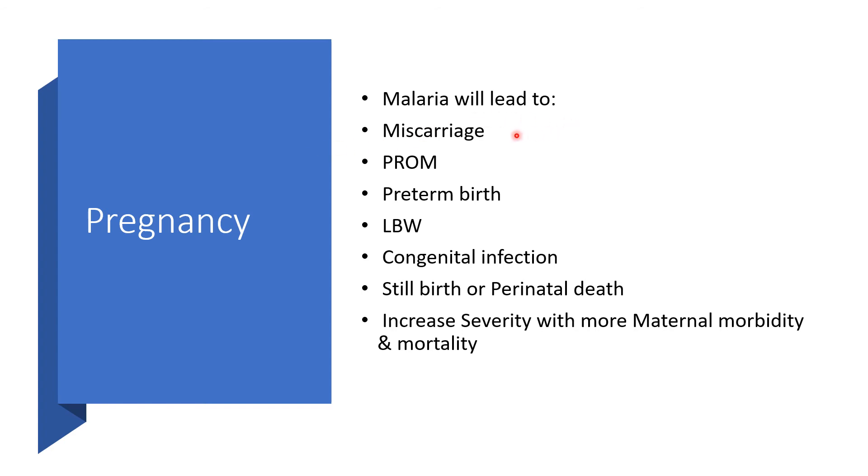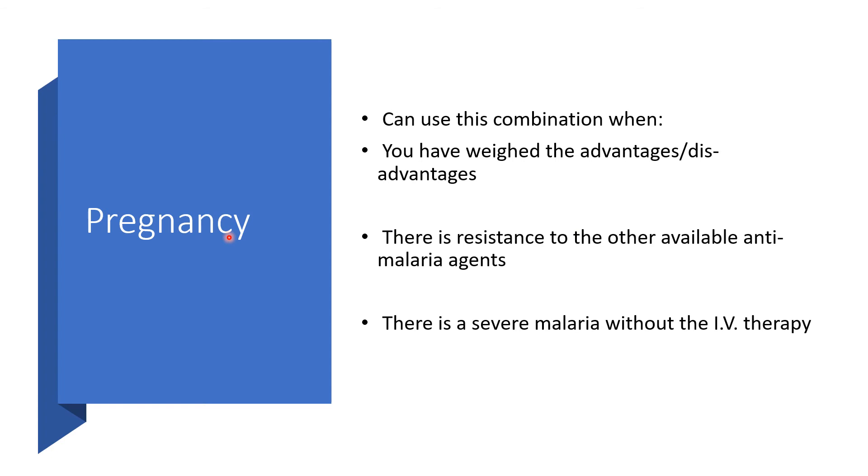Pregnancy. Malaria can lead to miscarriage, premature rupture of membranes, preterm birth, low birth weight, congenital infection, stillbirth or perinatal death, and increased severity with greater maternal morbidity and mortality. You can use this combination in pregnancy when you have weighed the advantages and disadvantages, and if there is resistance to other available anti-malarial agents, or if there is severe malaria without access to intravenous therapy.